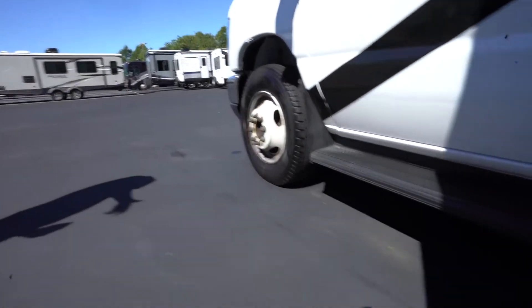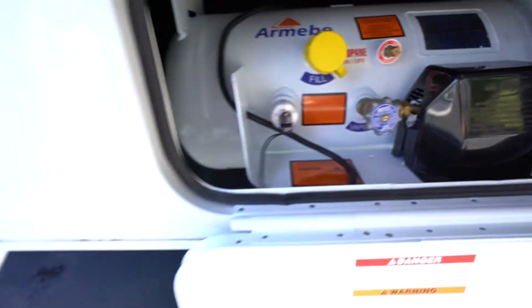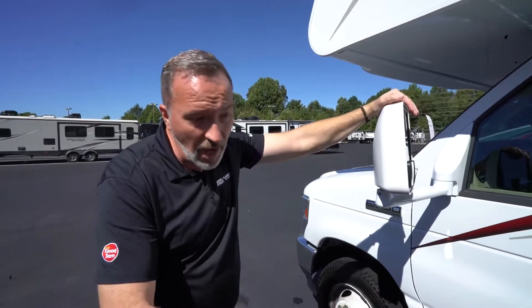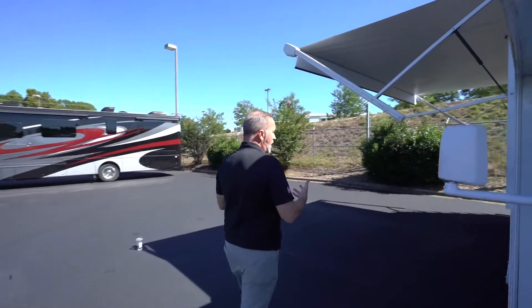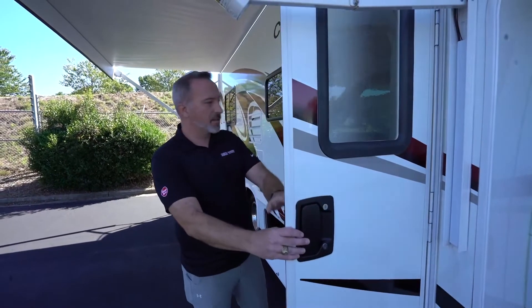Your Class C motorhome will also come with a propane tank — an ASME tank, which is a built-in tank. It could be anywhere from 20 gallons to 33 gallons — some Class C motorhomes have almost a 100-gallon tank. Propane will run your furnace as well as be the backup for your refrigerator. With the gas electric fridge, you can run the refrigerator while driving down the road with propane, but that means propane will be cycling through the coach. In my opinion, it's not the safest option, so talk to your specialist at Camping World about whether it's right for you.